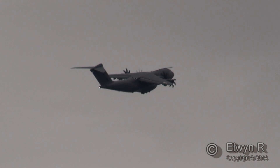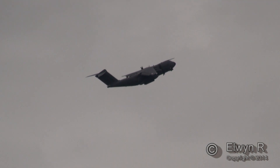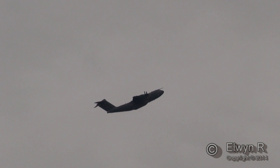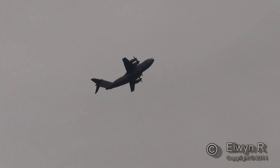The French have already been using their A400Ms operationally, not least in Mali. The current plan is for the Royal Air Force to get its first Atlas in September. Germany will follow on in November, and in 2015 a total of 23 of these airplanes should be handed over to customer nations.